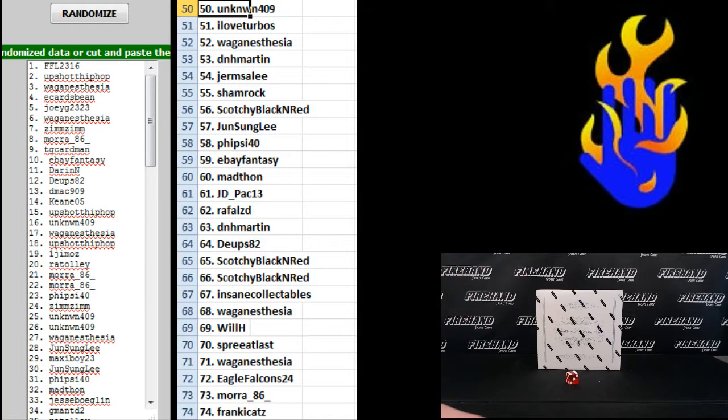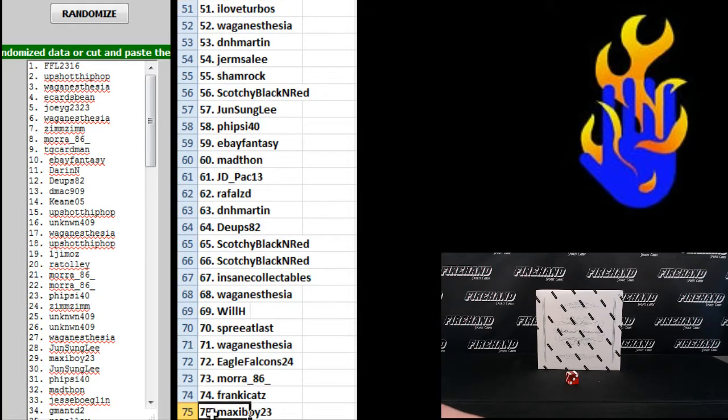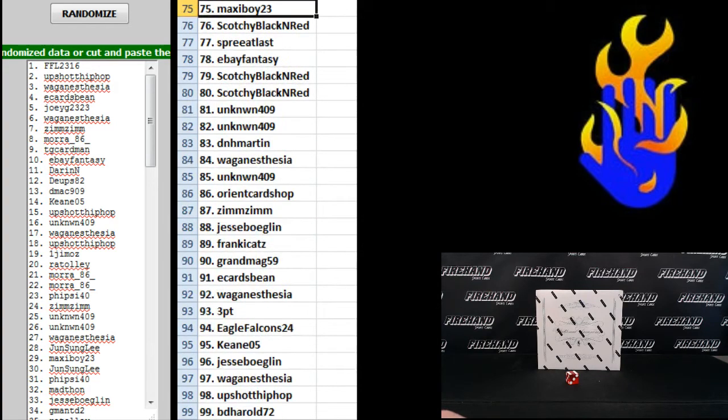51 to 75 is I Love Turbos to Maxi Boy 23. And 76 to 99: Scotchie Black and Red at 76, BD Harrell at 99.